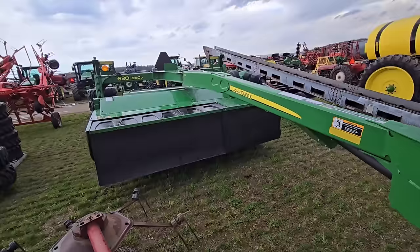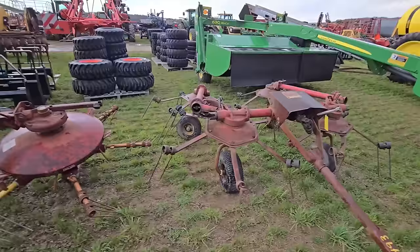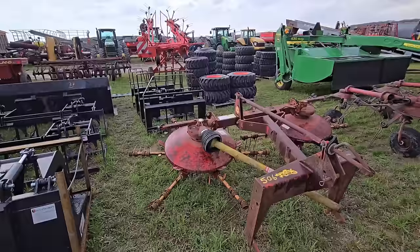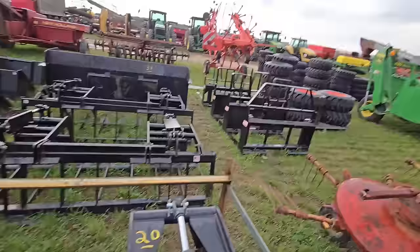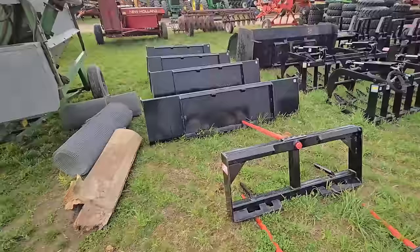Anybody looking for an older hay tedder? We got a four-star and a two-star right there — older ones. Then you got some more skid steer tires, pallet forks, grapples, buckets, spears — all kinds of stuff here.